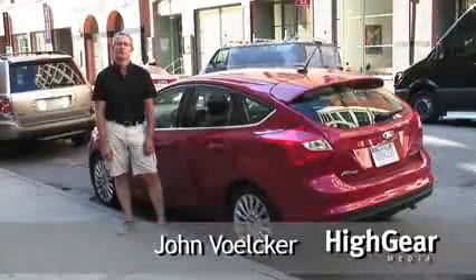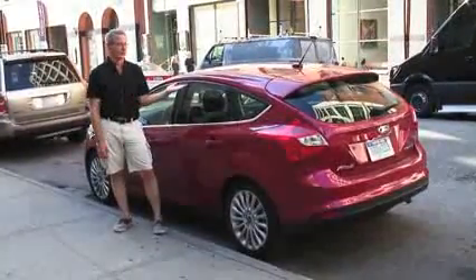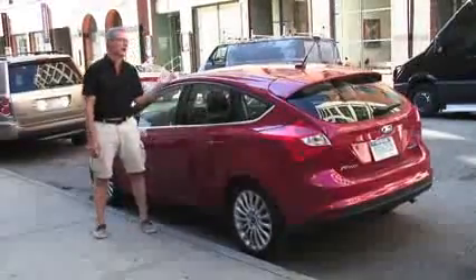Hi, I'm John Volker from High Gear Media. This is five things we like about the 2012 Ford Focus, Ford's brand new compact hatchback and sedan line, which you see behind me.